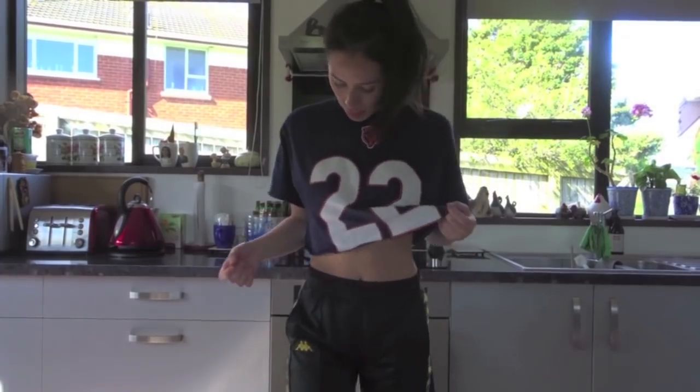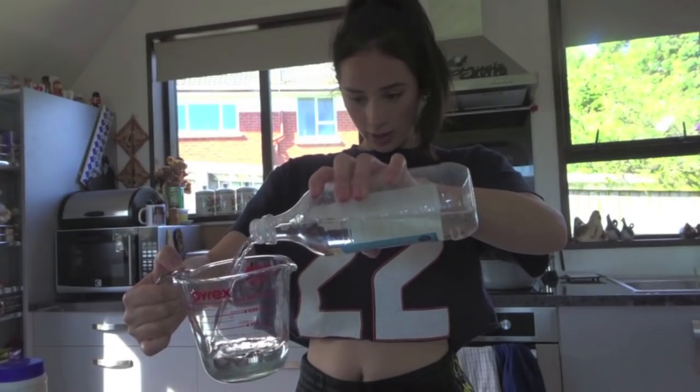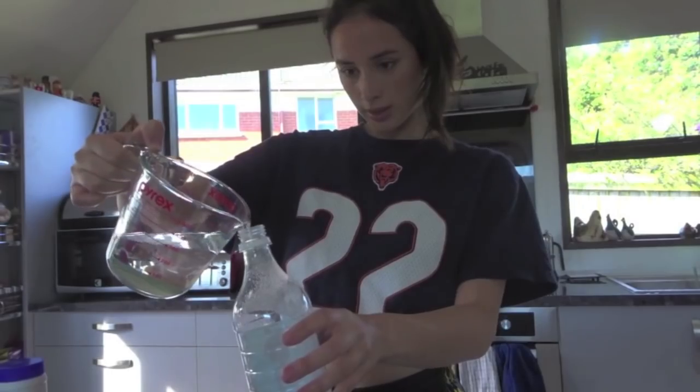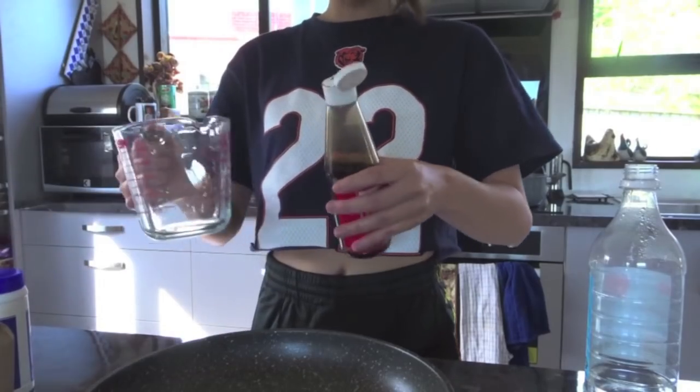I'm looking a little sunburned. That's better — just a little YouTube magic, you guys. One cup white vinegar. Ooh, maybe that's a little much. Quarter cup soy sauce.